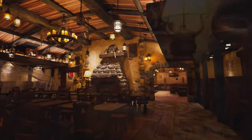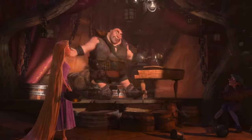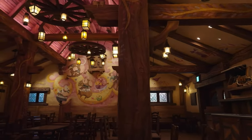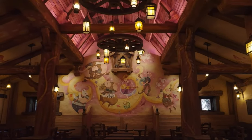Look at this restaurant — this reminds me of Gaston's Tavern, but themed to the nines. An actual food service place, not just a coffee and cinnamon roll place. They're spending real money here. Look at that art, the lighting — beautiful.